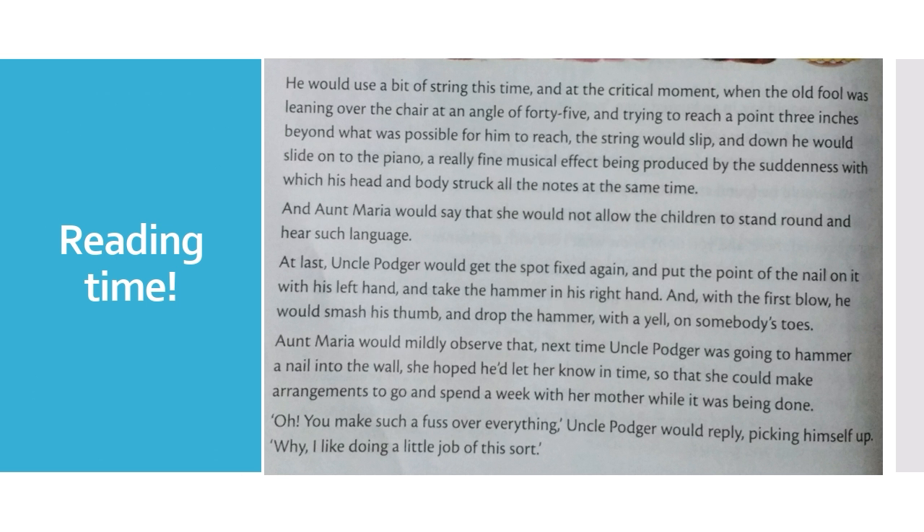Reading time again. Look into the book and see where I am reading, children. He would use a bit of string this time. And at the critical moment, when the old fool was leaning over the chair at an angle of 45 degrees and trying to reach a point 3 inches behind what was possible for him to reach, the string would slip and down he would slide onto the piano — a really fine musical effect being produced by the suddenness with which his head and body struck all the notes at the same time.